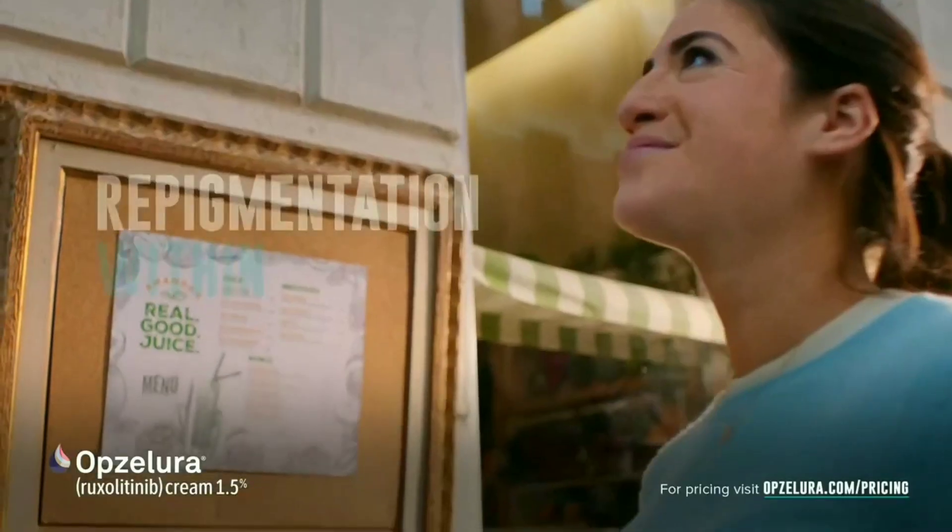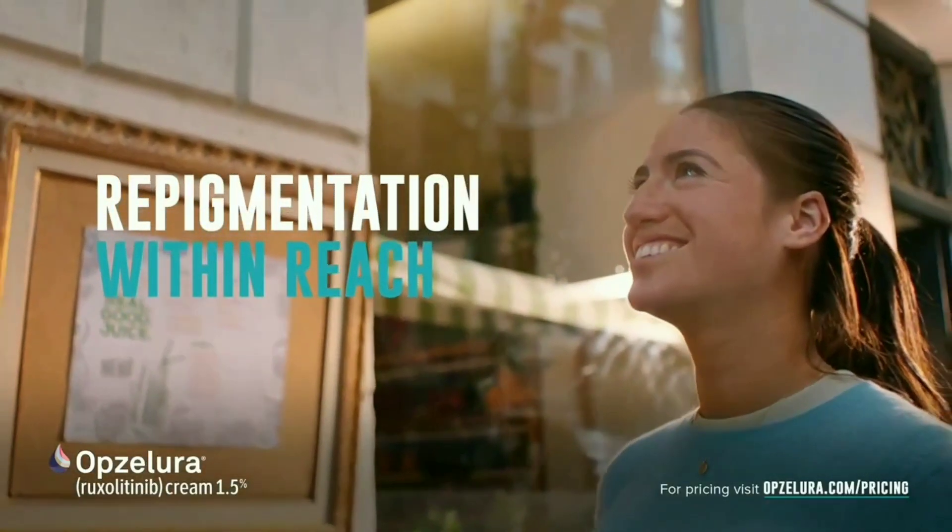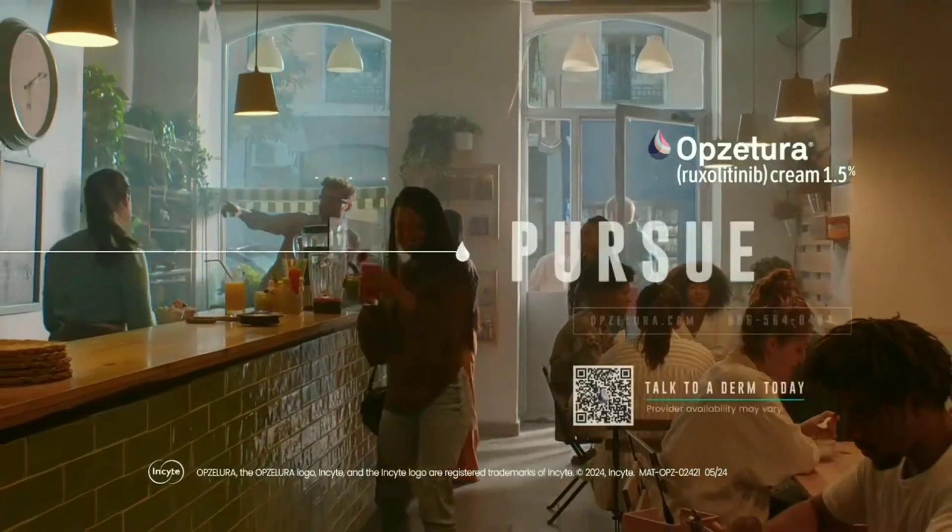Repigmentation is possible. Ask your dermatologist today about starting or refilling Opsalura. Pursue it.